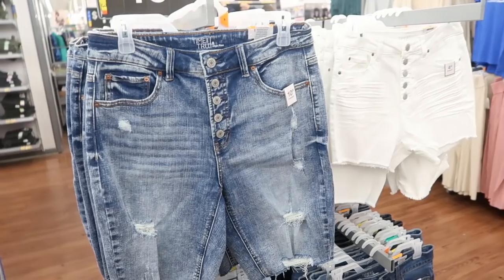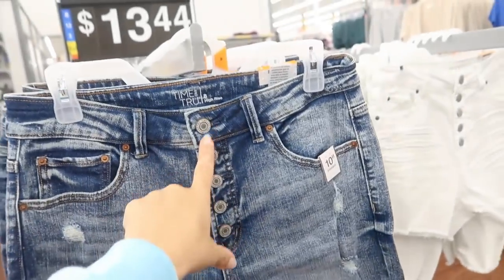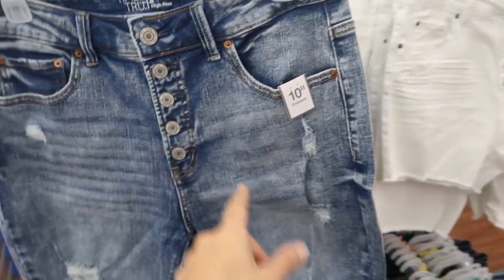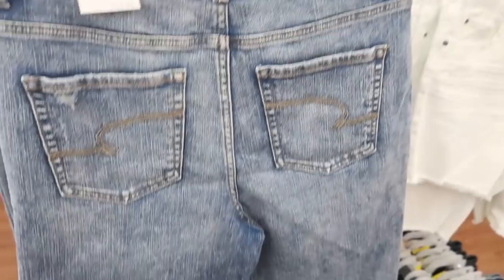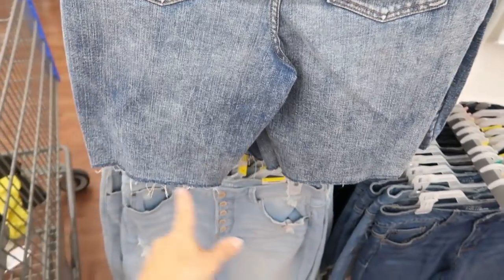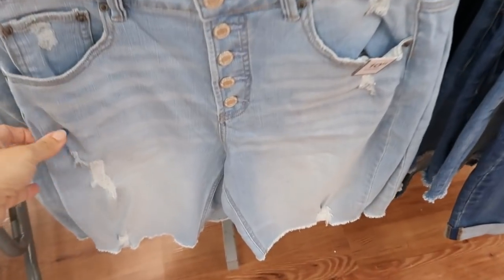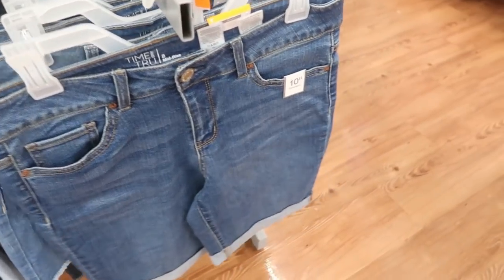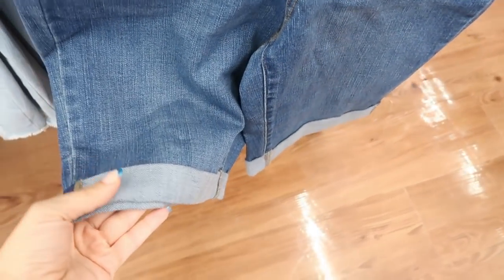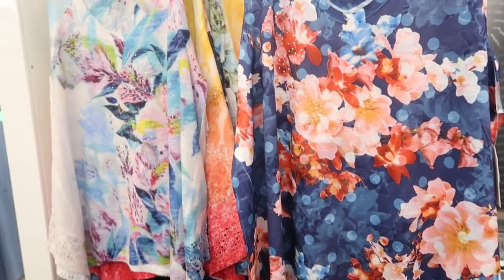Also from Time and True, I'm seeing a new color in their Bermuda shorts. These have a button fly, a 10-inch inseam, and I would say these are true to size — I get my normal size 6. They have a raw hem. This color is new; they also have it in light denim, a mid-tone with a folded hem, and white.